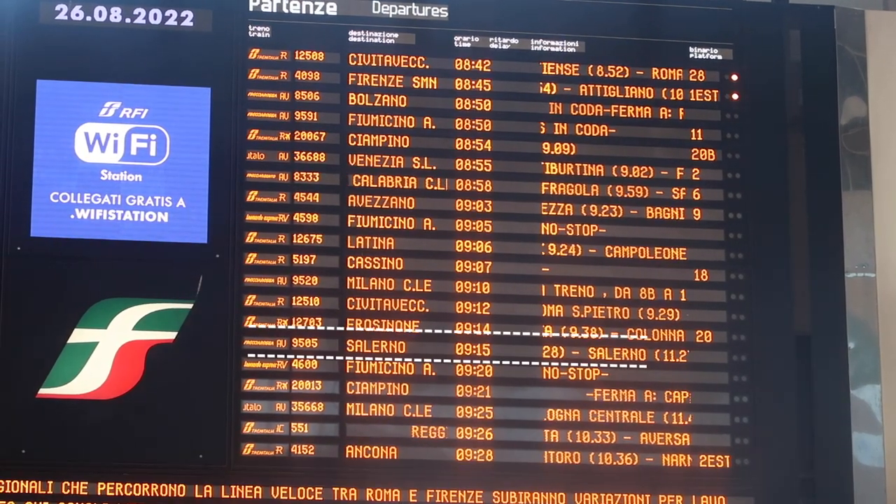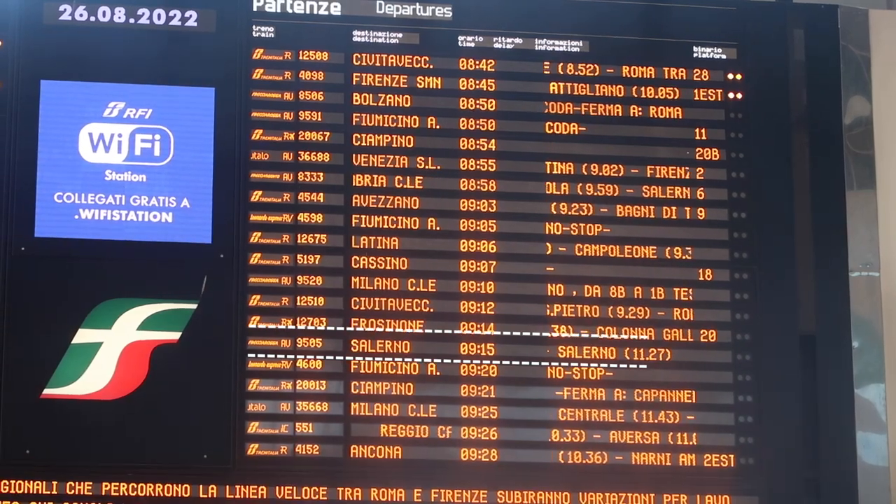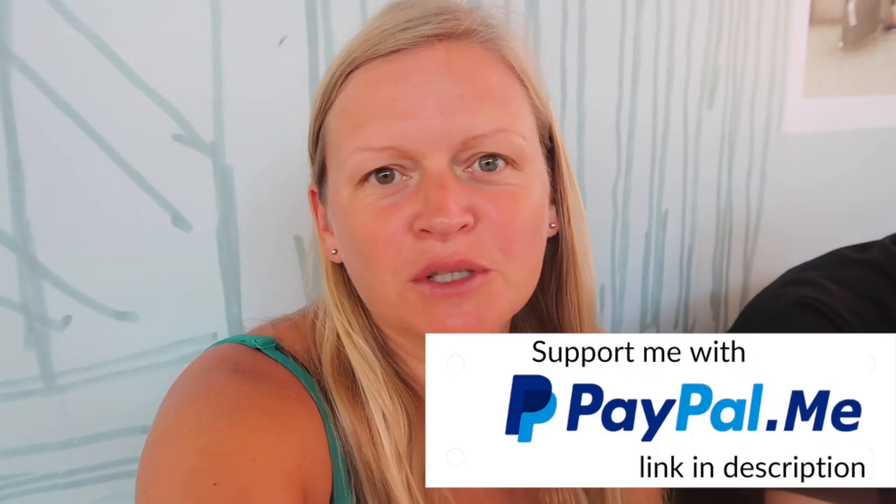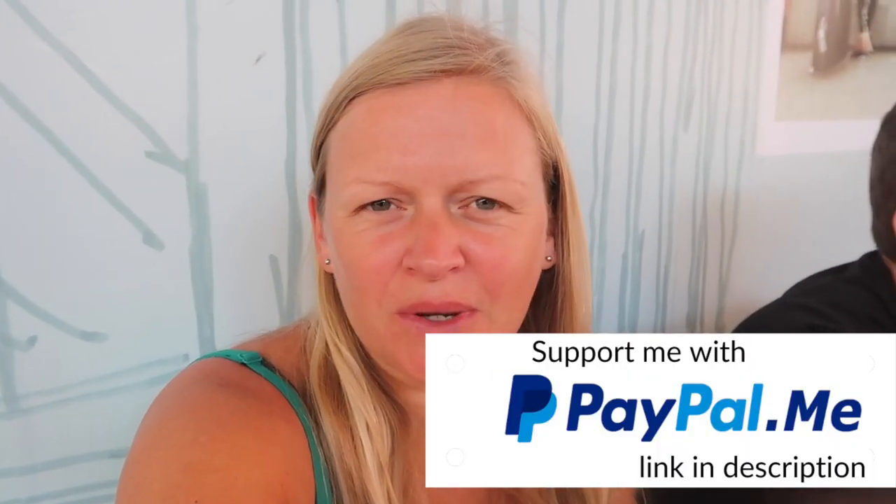Ours is the 9:15 on there that says to Salerno — it stops off at Napoli. To get tickets for this train I booked before we arrived and it was actually quite cheap. I booked on Trainline and it cost about £10 each. I did book a little bit in advance, maybe like two weeks or so.